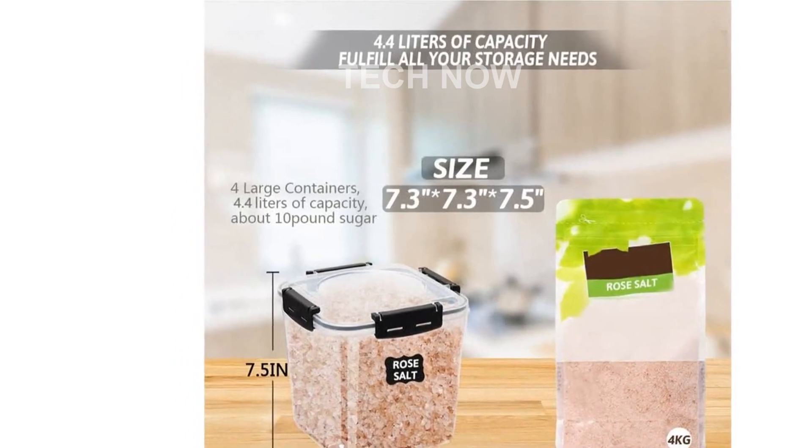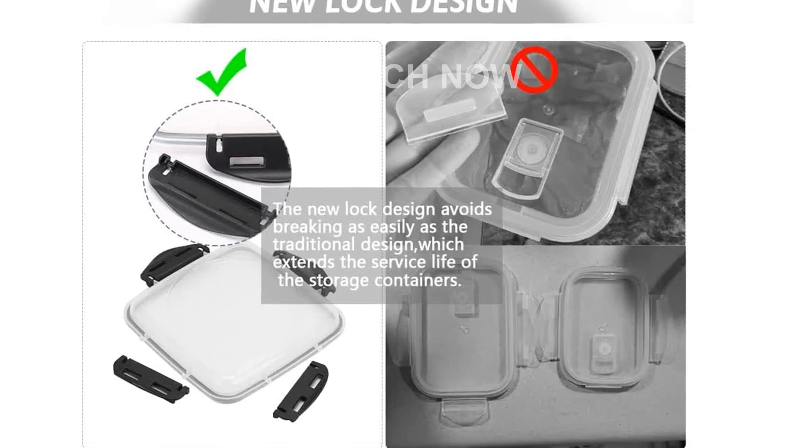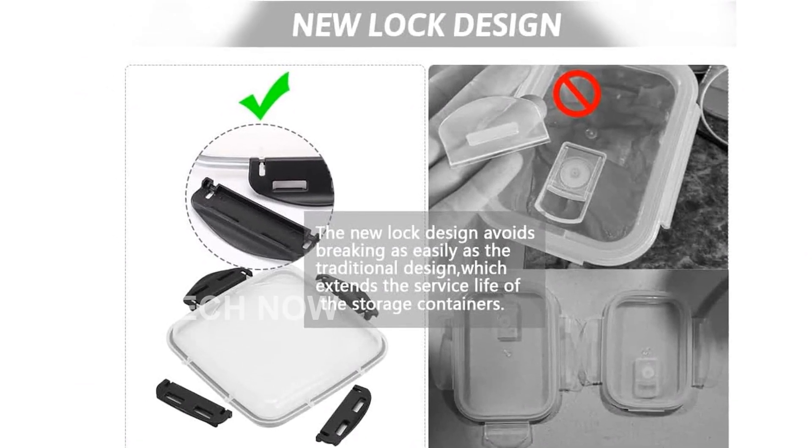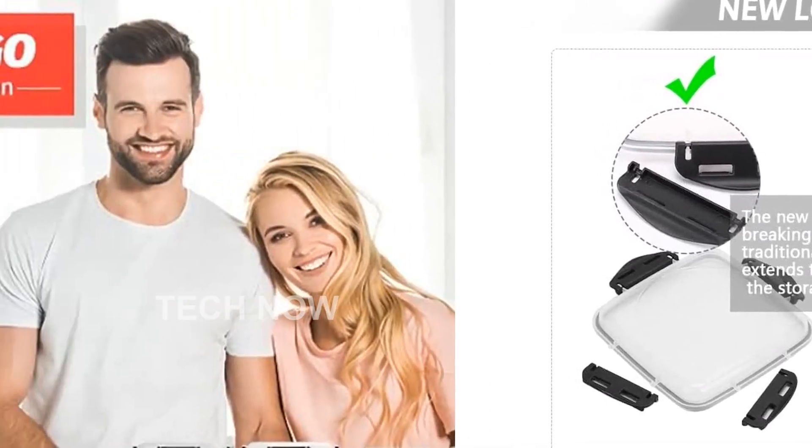Additionally, the lids have a unique groove that creates a stable connection when stacked together. The leak-proof four-hinge locking system guarantees an airtight and watertight seal, keeping your food dry and fresh at all times.